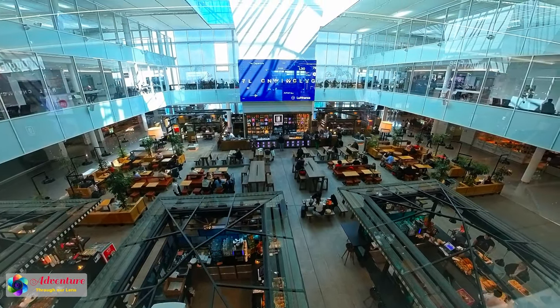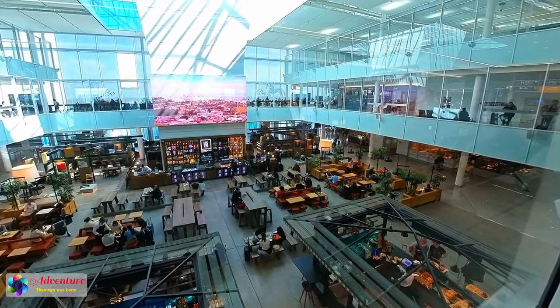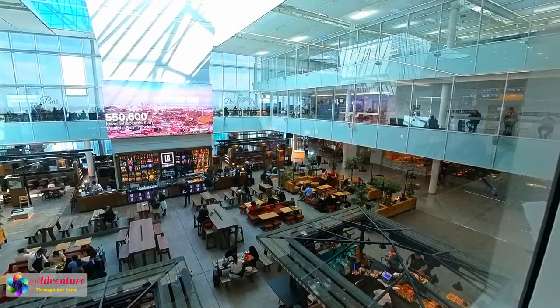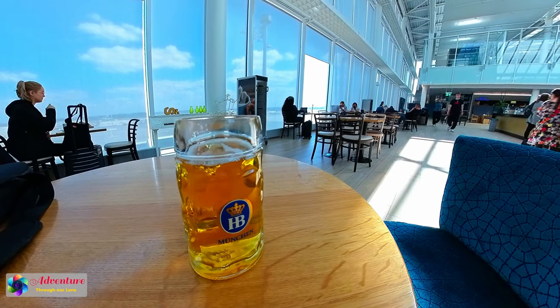We bought a premium economy class ticket. As our ticket was premium economy, we could not access the Lufthansa Lounge. So we enjoyed a jar of German beer at the airport bar.